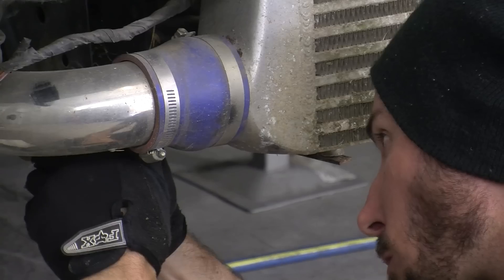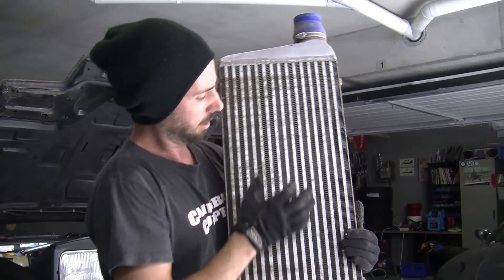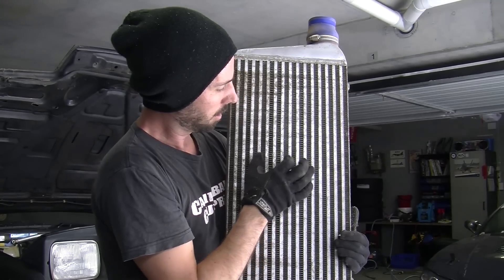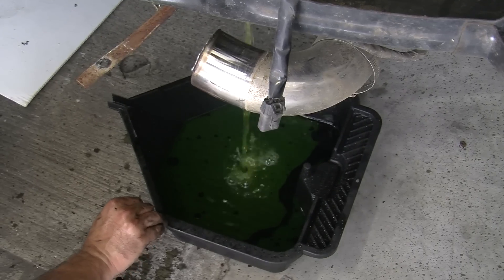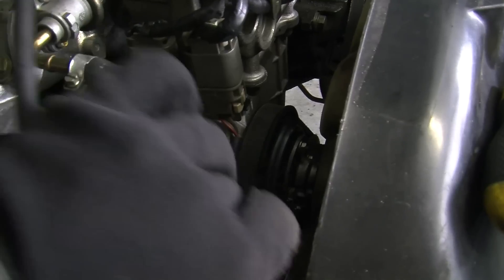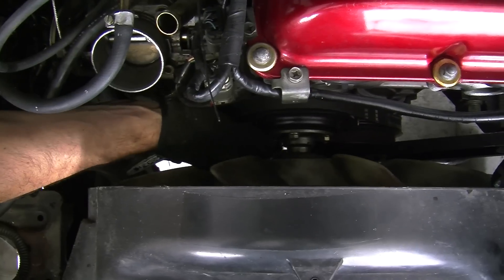We're really hoping that the intercooler pipes aren't full of blown turbo parts - luckily it's all clear. The 180 is getting all new fluids - they haven't mixed inside the engine, which is a massive bonus. The radiator is coming out so we can do a full service. To get the radiator out it's easiest to take the fan off at the same time - just put a 10mm down in here, ratchet these off, and the fan will come off with it.